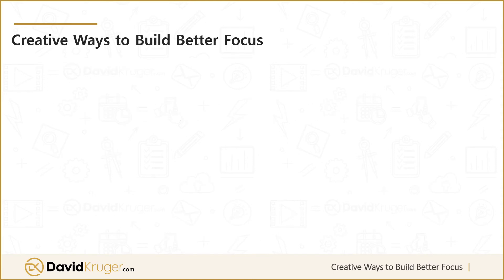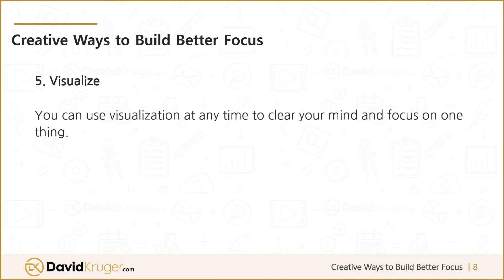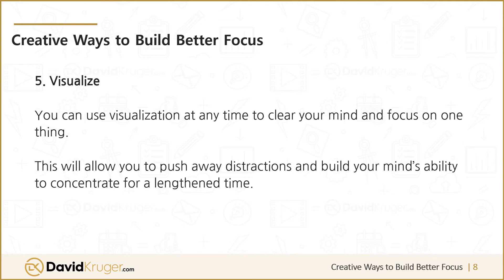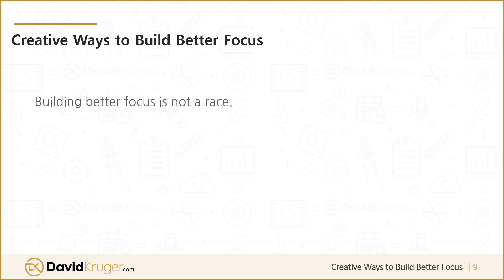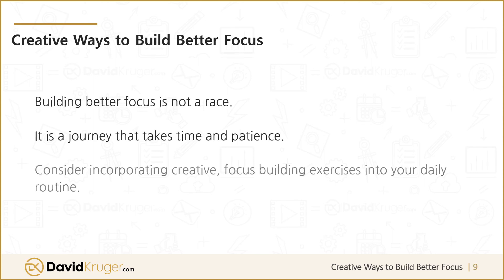Five: visualize. You can use visualization at any time to clear your mind and focus on one thing. This will allow you to push away distractions and build your mind's ability to concentrate for a lengthened time. You can visualize colors, images — anything that you focus your mind on. Building better focus is not a race; it's a journey that takes time and patience. Consider incorporating creative focus-building exercises into your daily routine.